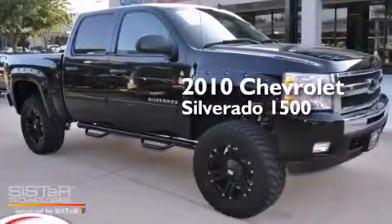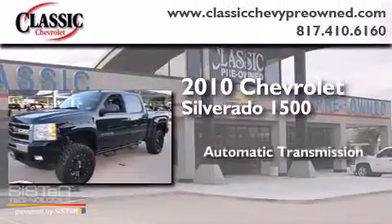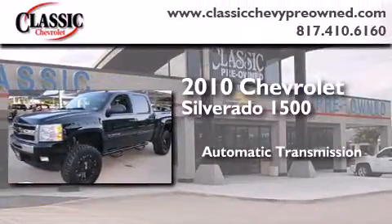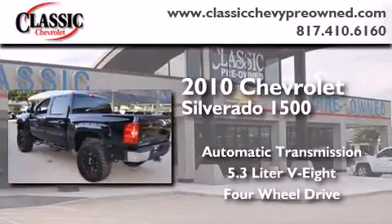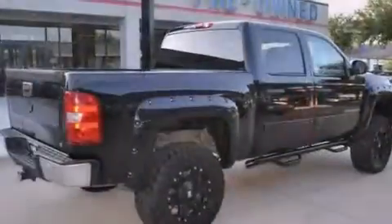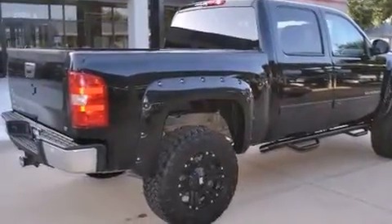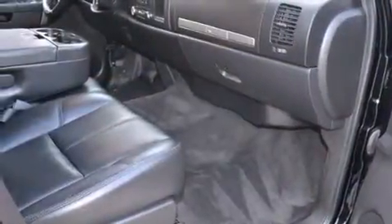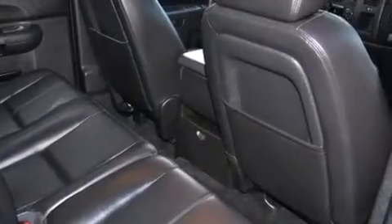This is a 2010 Chevrolet Silverado 1500. This truck has an automatic transmission, a 5.3-liter V8, and the added capability of four-wheel drive. Its top features and packages include the value package, a navigation system, a remote start feature, traction control and stability control systems, and a tire pressure monitoring system. The following features are also included: